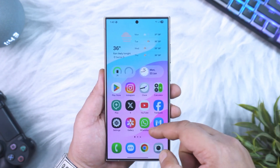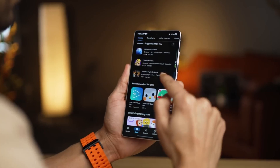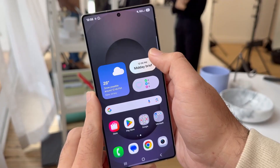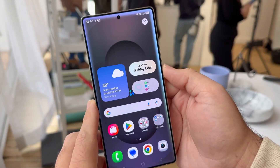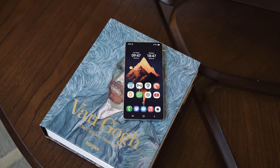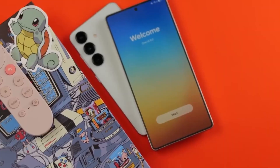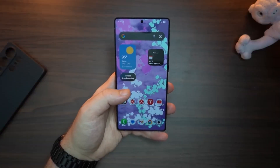Imagine waking up one morning and your Galaxy suddenly feels like a whole new phone — faster, smarter, and packed with features you didn't even know you wanted. That's exactly what's about to happen, because Samsung's One UI 8 rollout is officially here, and this is not just a normal update. This is the update that reshapes how your Galaxy works every single day.